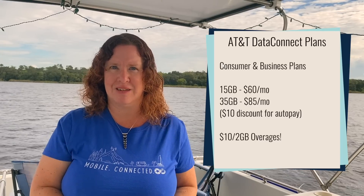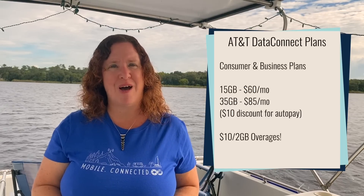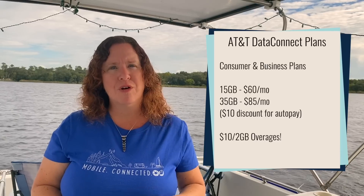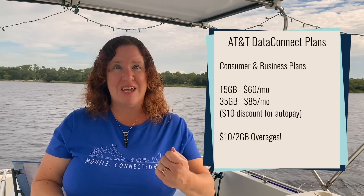AT&T is launching new data plans alongside the new Netgear Nighthawk 5G Pro, and they are not very attractive. They have Data Connect plans for consumer and business: a 15 gigabyte plan for $60 per month or a 35 gigabyte plan for $85 per month, with a $10 discount for auto pay. If you are on a 5G network you'll burn through data very quickly. Worse, they have brought back overage charges at $10 per 2 gigabytes, automatically charged if you go over those caps — so you can rack up a huge bill very quickly.